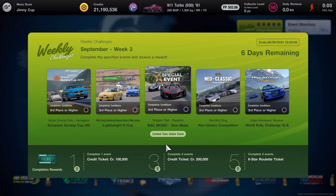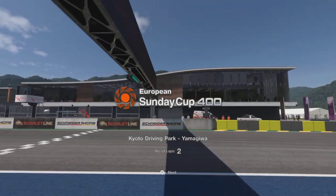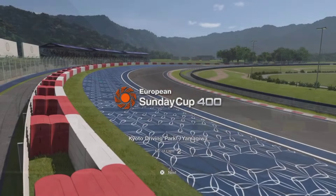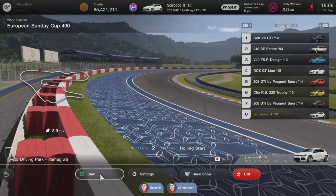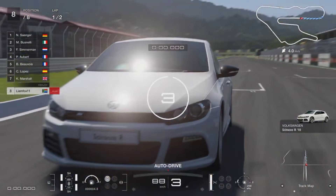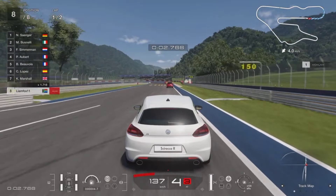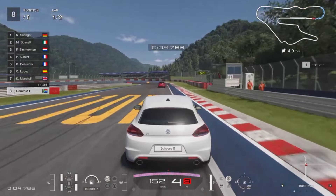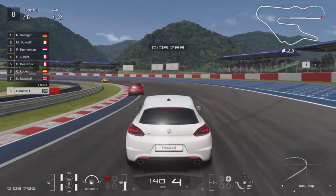The first event is a European Sunday Cup 400 around Kyoto Driving Park. This is two laps, eight cars on circuit. You are starting in eighth position. You have to use a road car from Europe. I jumped into a bog-standard VW Scirocco, which comes in at around 500 performance points — more than enough, since the suggested performance rating is only 400.